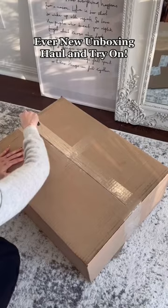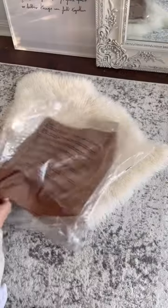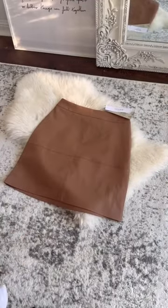I just got this package from Everneu so let's unbox it together. I got a few pieces to update my wardrobe for the winter, starting with this faux leather mini skirt that is on trend and so cute.